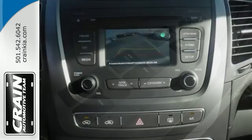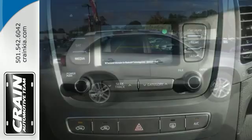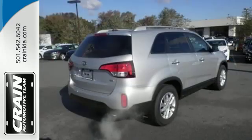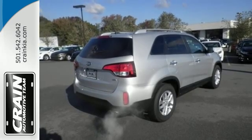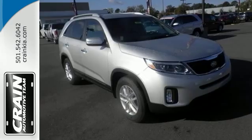It's loaded with remote keyless entry, a multifunction steering wheel, and Bluetooth wireless technology so you can stay connected on the go. Stay on course with the four-wheel independent suspension, hill assist control, and electronic stability and traction control.